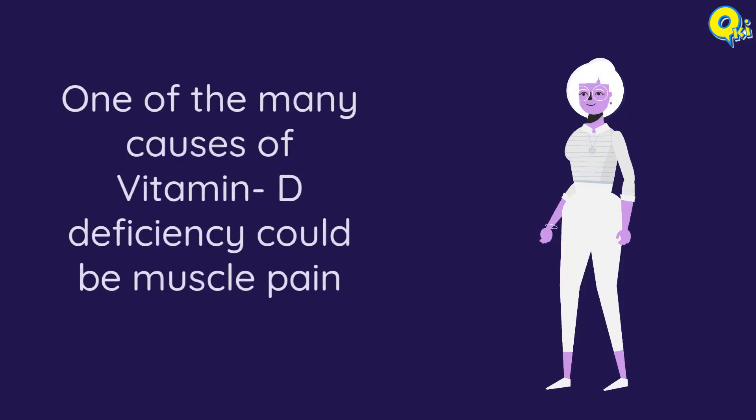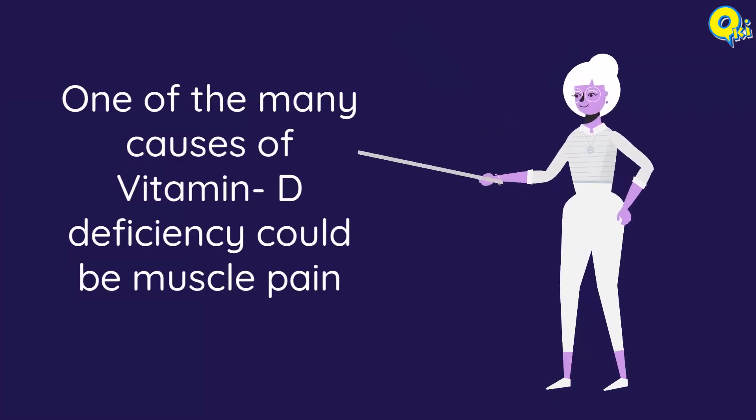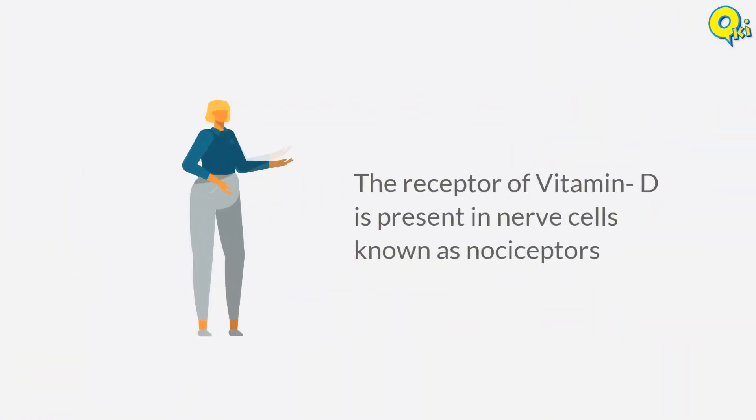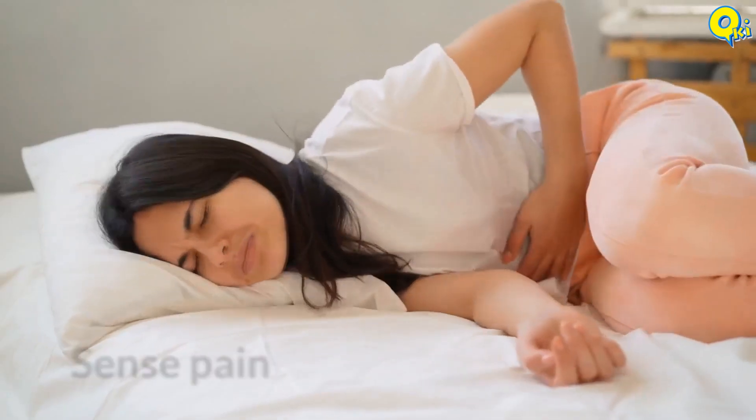Number five: muscle pain. One of the many causes of vitamin D deficiency could be muscle pain. The receptor of vitamin D is present in nerve cells known as nociceptors — these nerve cells sense pain.